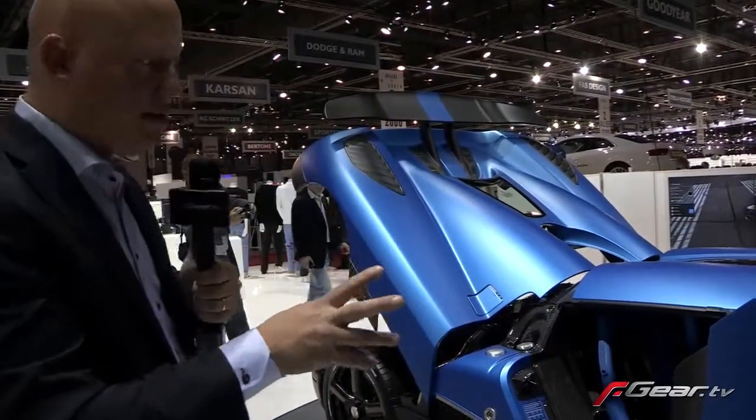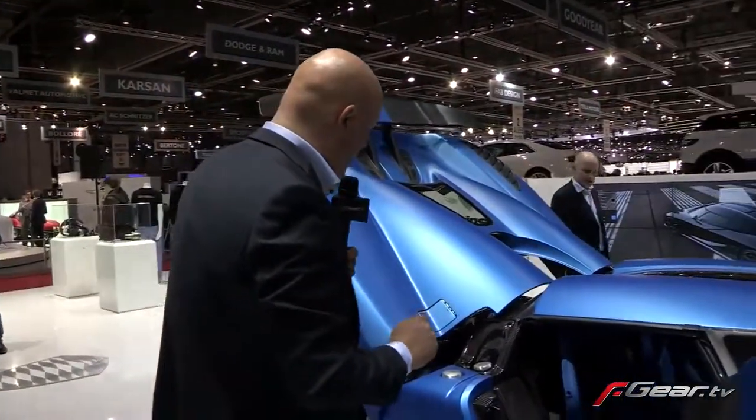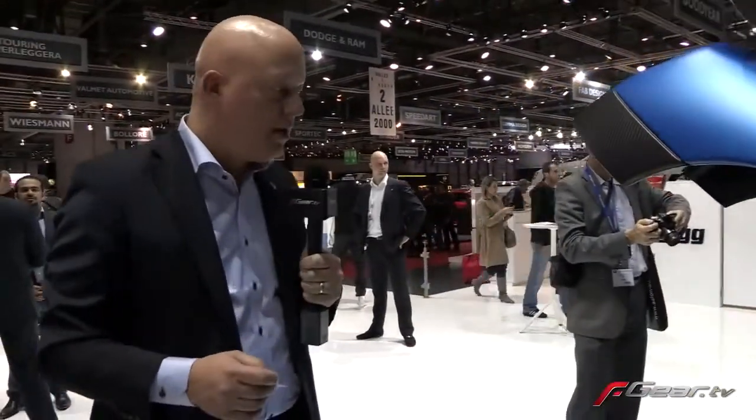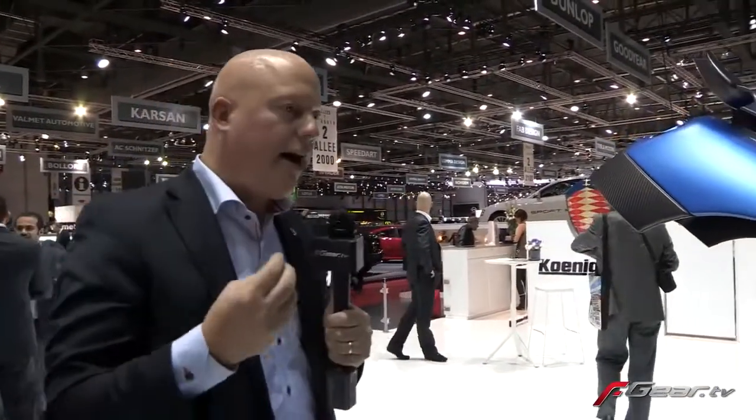Those are the upgrades of the Agera 2013. But we also have a little horsepower addition to the engine, because we have a new engine management system that allows us to run new electronic components and higher performing coil-on plugs. We've been able to raise the RPM by 250 to 7,500, thereby gaining 35 horsepower. So we're up to 1,140 horsepower in flex fuel mode when running on E85.